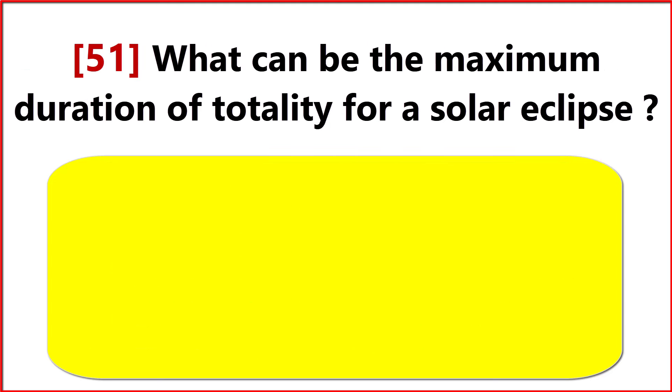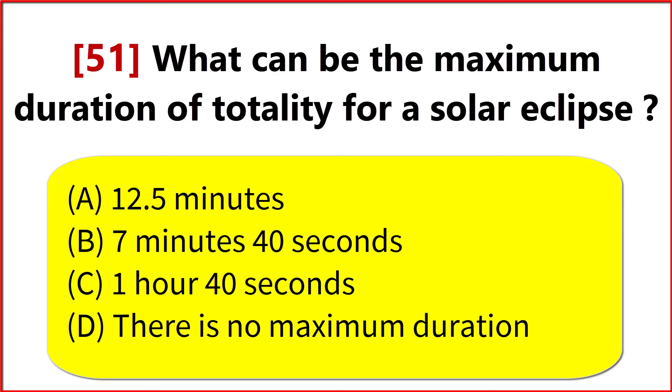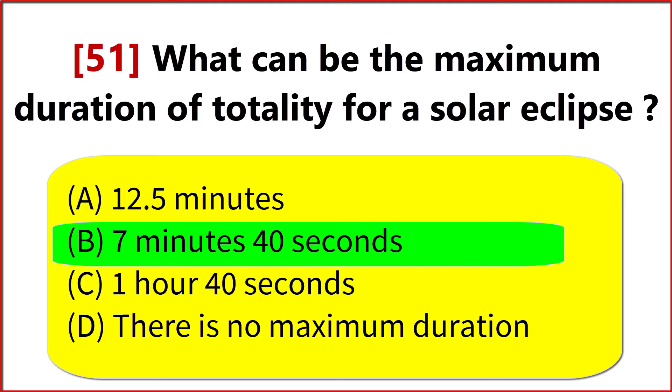What can be the maximum duration of totality for a solar eclipse? Option B. 7 minutes 40 seconds.